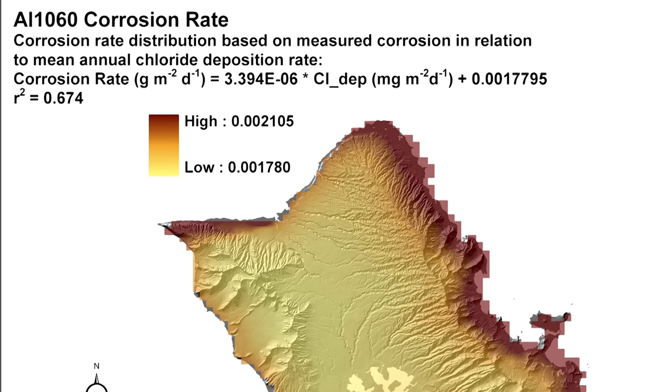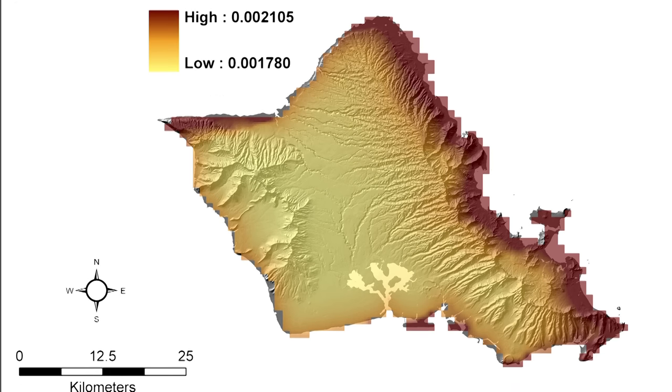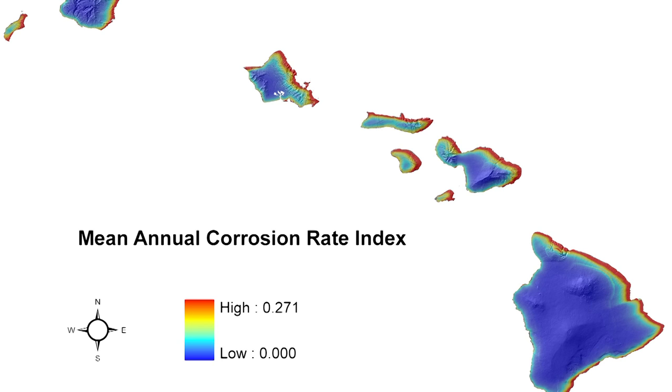The work that we've done with the Hawaii Corrosion Laboratory is to provide information about climate that is relevant to corrosion processes. We did this by developing maps of relevant climate variables in Hawaii and also identifying places in Hawaii where the conditions for corrosion were similar to those of military bases around the Pacific Rim.